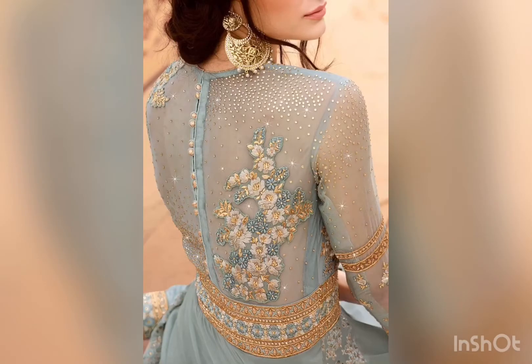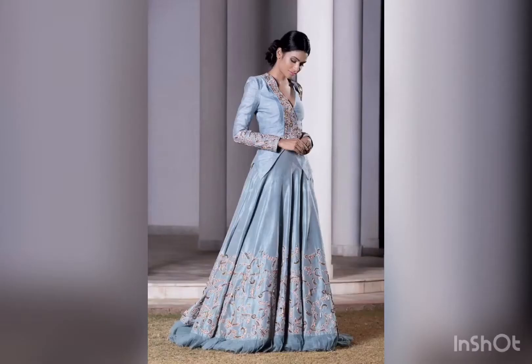Here we have an embroidered gown — the back is embroidered, but you can have it in the front as well. Pair it with golden orange studs. The jacket with the gown is also a good option.